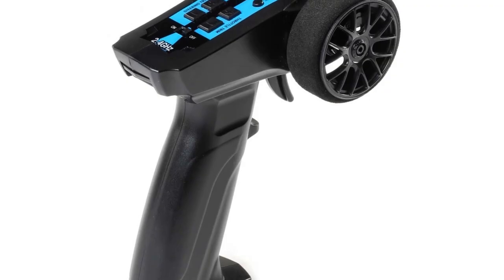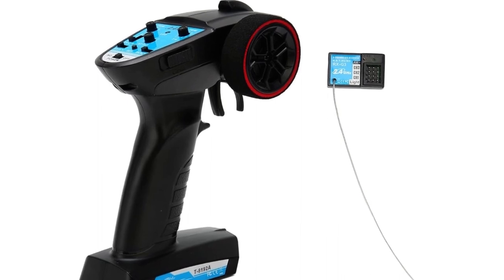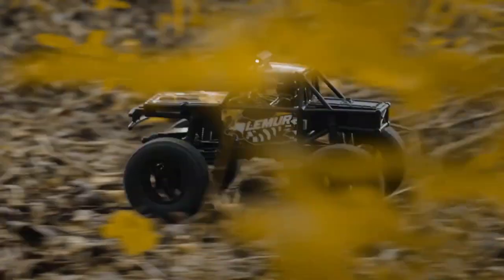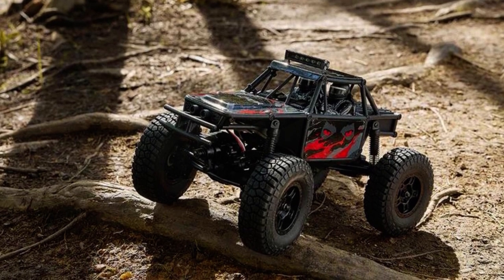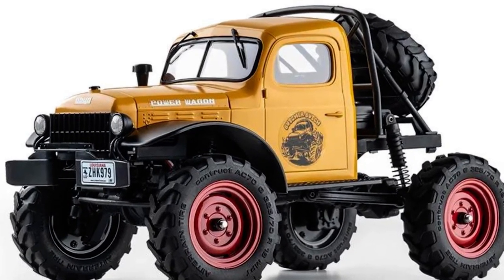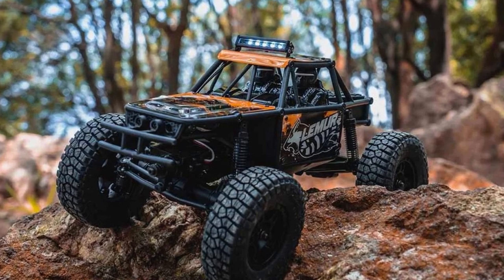The included 2.4GHz three-channel transmitter offers various functions, including an adjustable drag brake and the ability to reverse throttle and steering. It's complete for those looking for an RC car optimized for simple use, whilst giving the user as much control as they need. A size comparison reveals that while the Lemur shares the same wheelbase and track width as the FCX24 Power Wagon, it has a narrower and slightly longer body, and its larger BFG tires grant extra height and ground clearance.